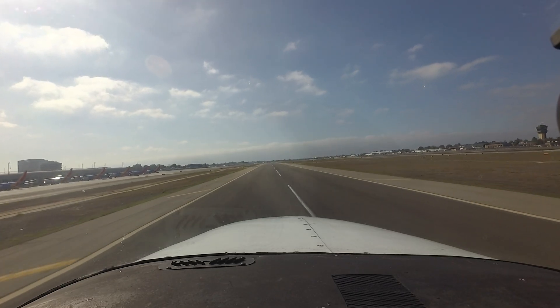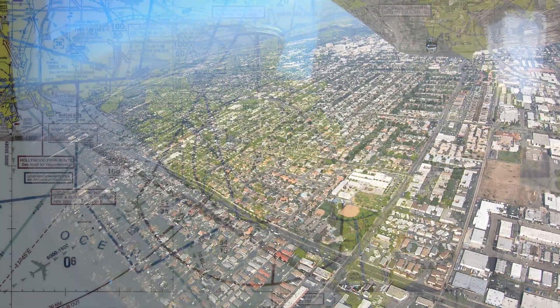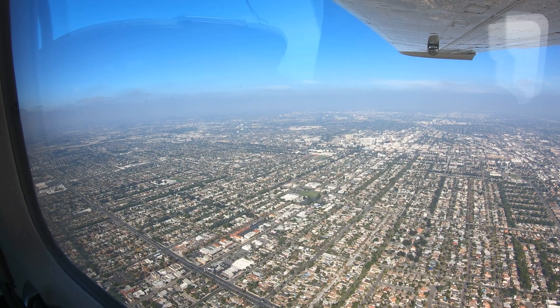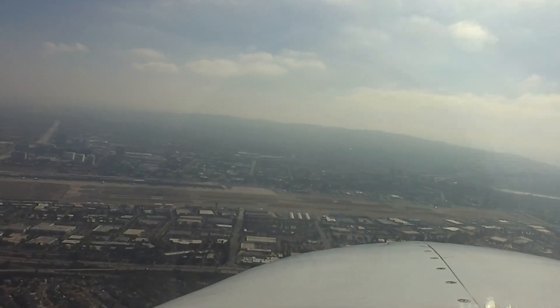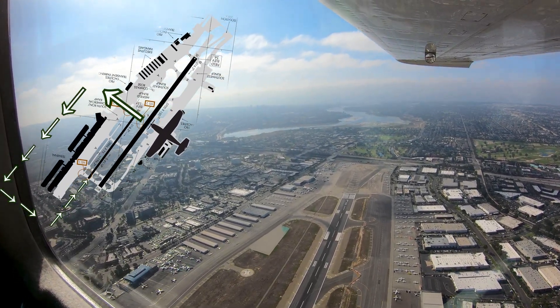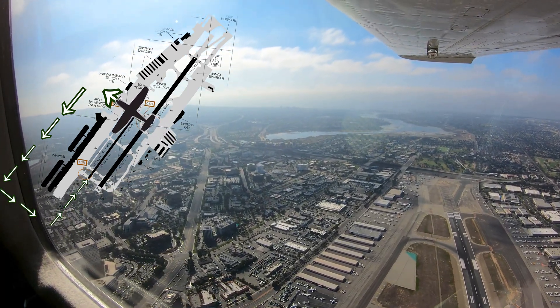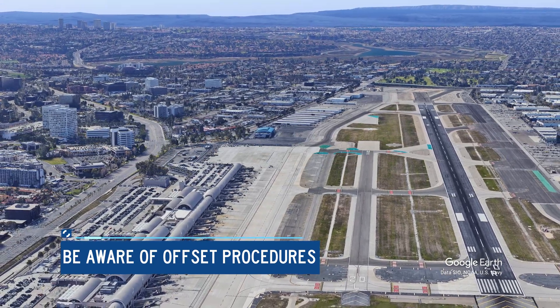When arriving at SNA for the first time, there are a couple of items that will make your approach and landing easier. Familiarity with VFR reporting points will help controllers sequence you. If you are not familiar or can't locate these points, advise the controller so they can issue alternate instructions. When approaching from the north or northwest, you may be instructed to cross midfield at an altitude above pattern altitude to enter the downwind for the smaller runway. After crossing the airport, you may descend to pattern altitude.